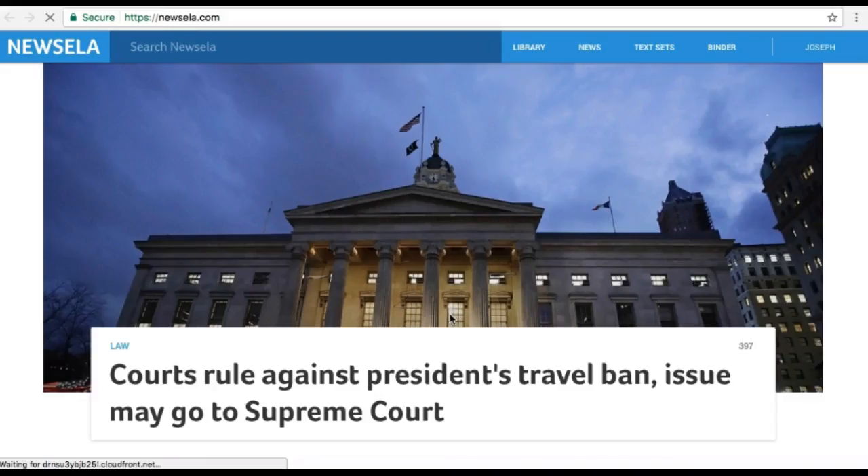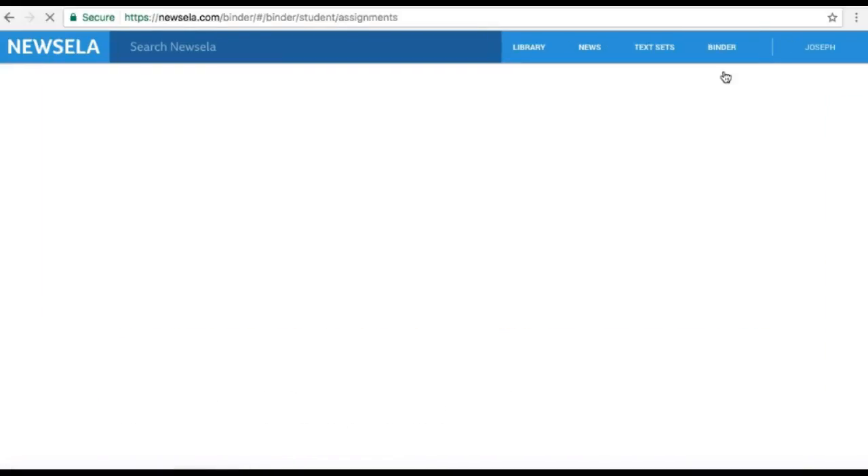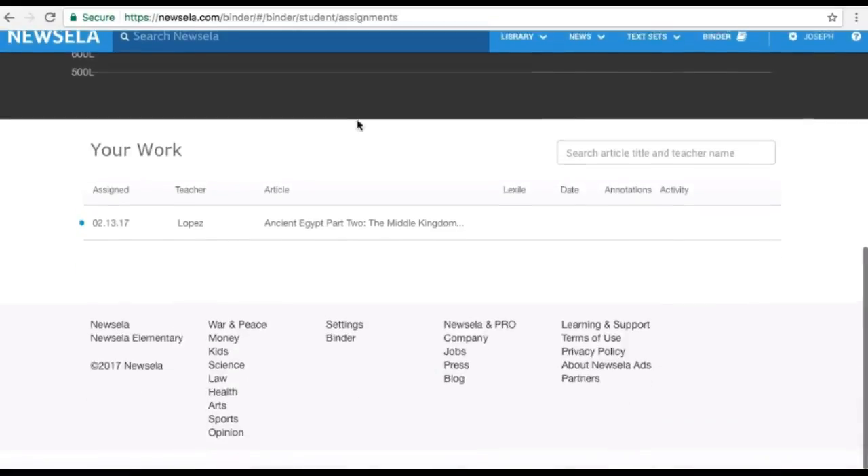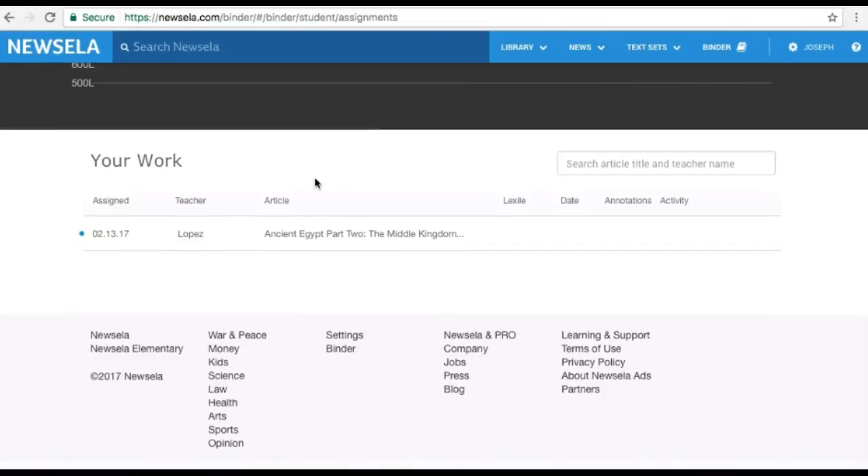Some of you may be familiar with it, some of you may not. The first thing you want to do is go into the Binder, and once you click there, click on Assignments. You're going to see some data there — you want to go all the way to the bottom, and there you're going to find the work that has been assigned to you by your teachers.